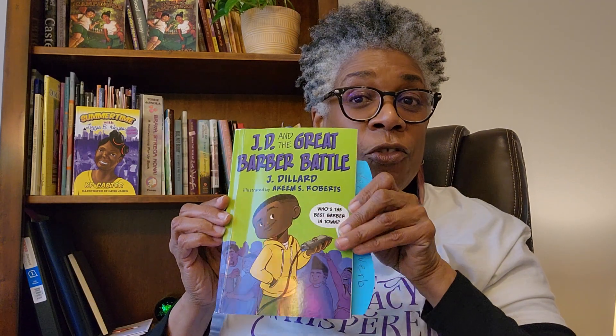You would enjoy this book, I'm sure — J.D. and the Great Barber Battle by Jay Dillard. So verbs are vital. That means they're so important to what you read to help you understand what is actually happening. So until next time, Reading Rockstars, I wish you love, laughter, and literacy.